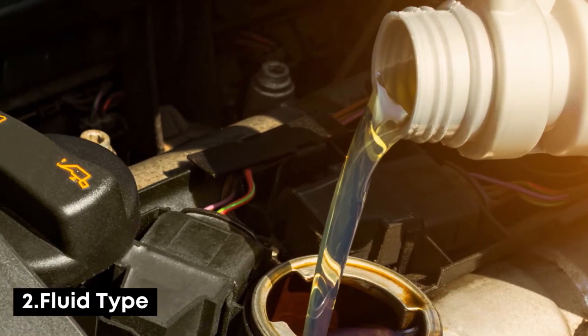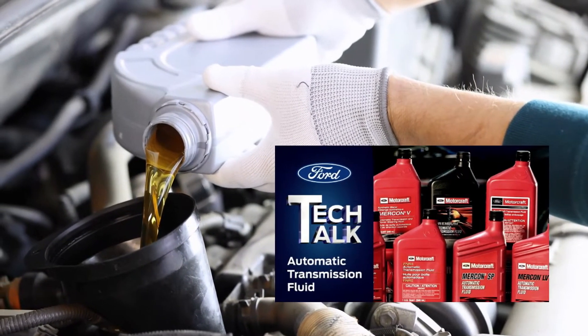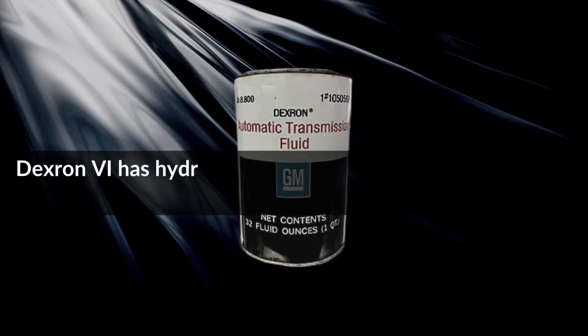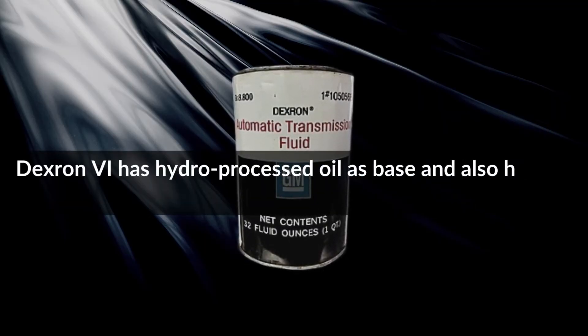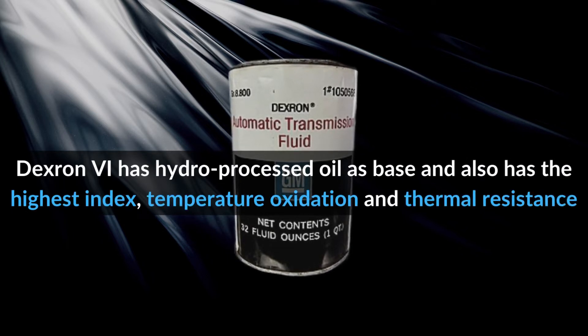Number 2: Fluid type. Mercon LV is a fully synthetic oil and it has a different viscosity level, which is not exchangeable with its other versions. On the other hand, Dextron 6 has hydroprocessed oil as its base and also has the highest viscosity index, temperature oxidation, and thermal resistance.